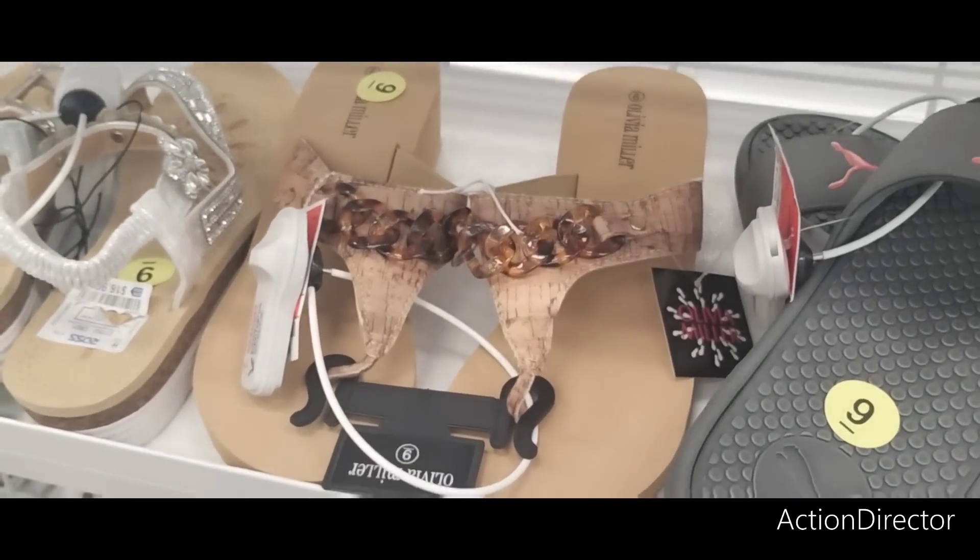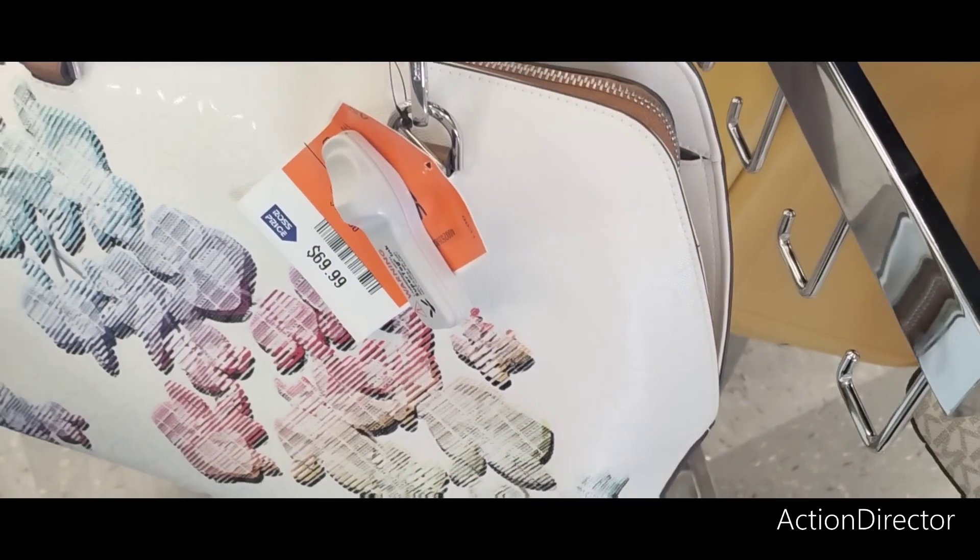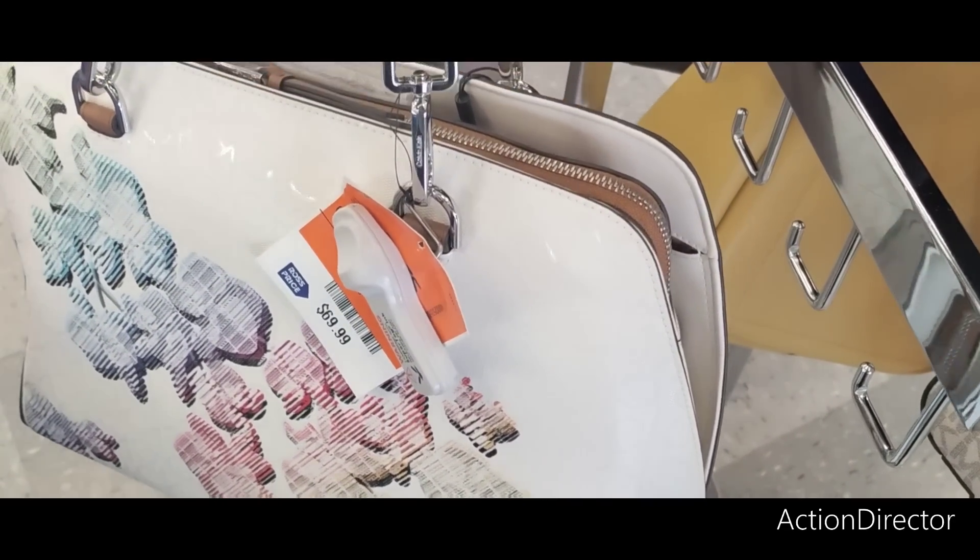These are cute too and they're gonna be $8.99 — cute little chanclas for summer. Also a cute summery Calvin Klein bag — some type of geometric print — very nice at $69.99.